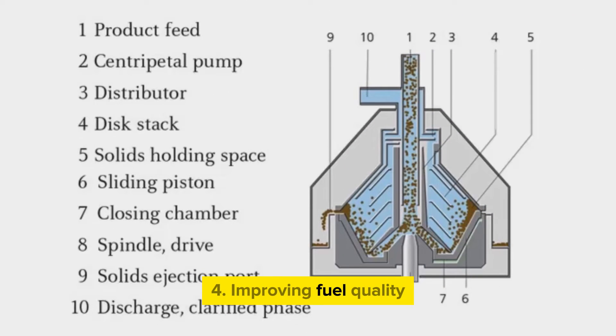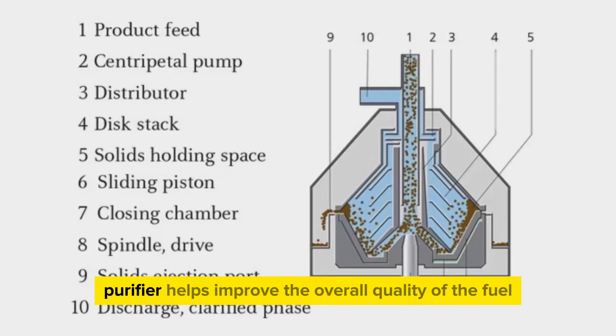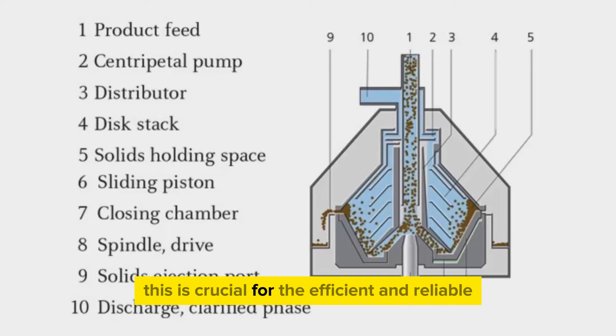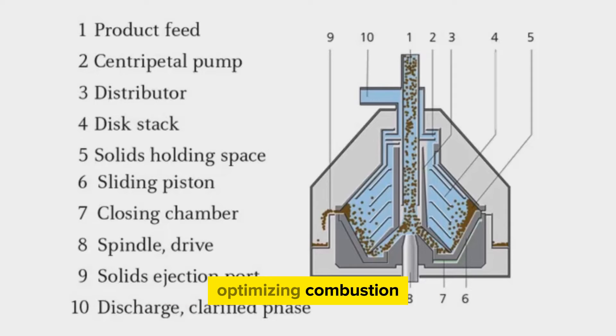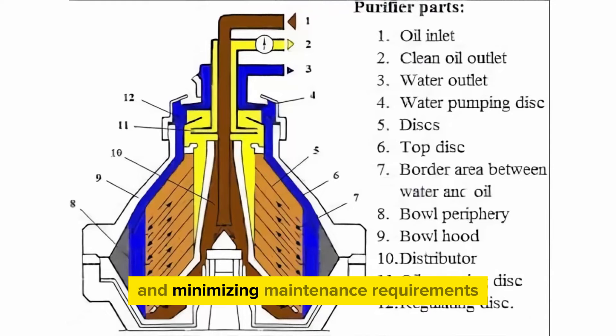4. Improving fuel quality. By removing impurities and contaminants, the fuel oil purifier helps improve the overall quality of the fuel. This is crucial for the efficient and reliable operation of the ship's engines, optimizing combustion and reducing the risk of engine problems. 5. Preventing engine wear. Clean fuel reduces the wear and tear on engine components, extending the lifespan of critical parts and minimizing maintenance requirements. This contributes to the overall reliability and longevity of the ship's propulsion system.